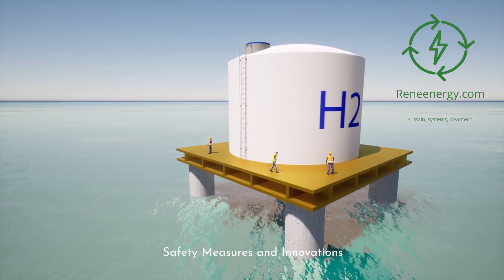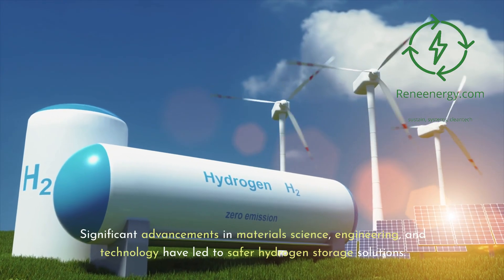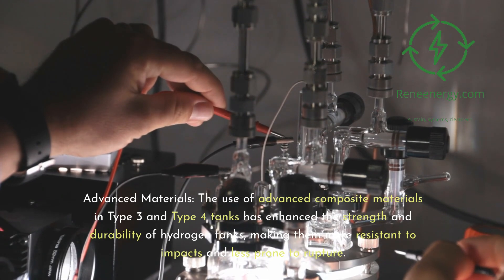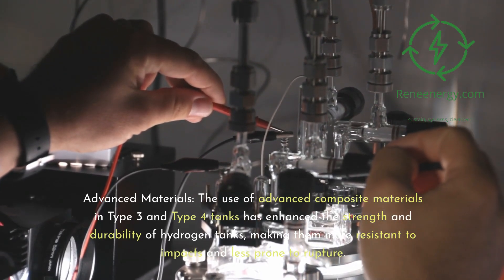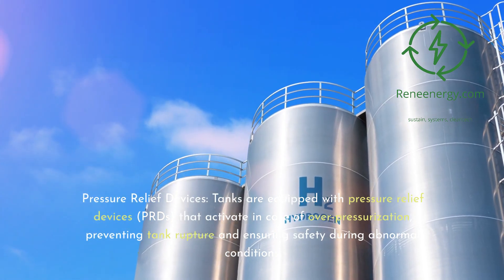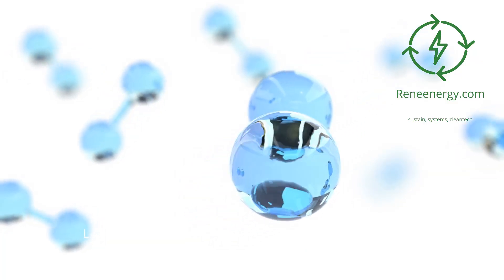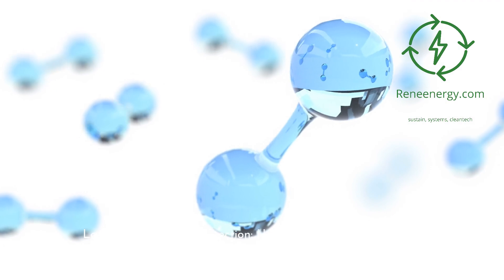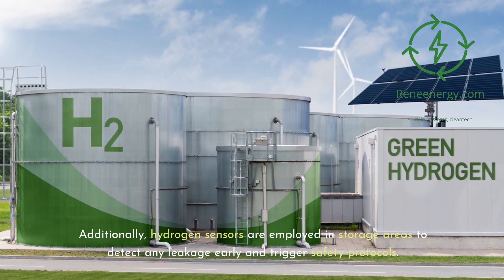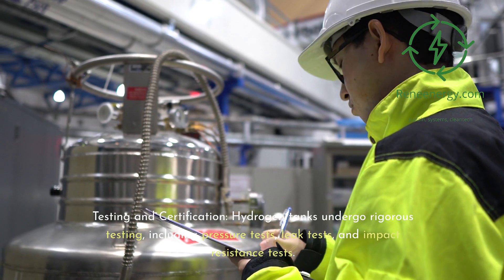Ensuring safety in hydrogen storage is paramount due to hydrogen's flammability and high-pressure storage requirements. Significant advancements in materials science, engineering, and technology have led to safer solutions. Advanced composite materials in Type 3 and Type 4 tanks enhance strength and durability, making them more resistant to impacts and less prone to rupture. Tanks are also equipped with pressure relief devices, or PRDs, that activate in case of over-pressurization, preventing tank rupture and ensuring safety during abnormal conditions.